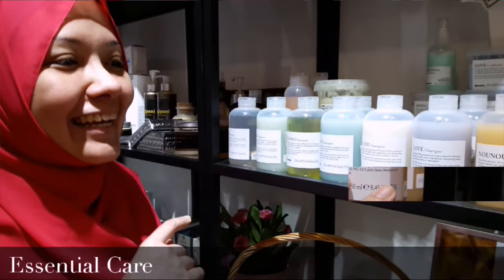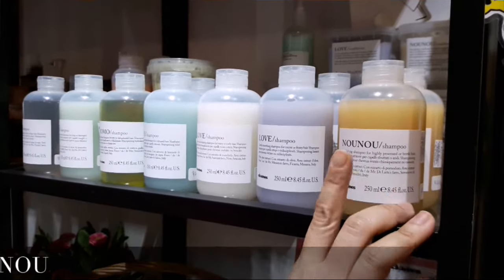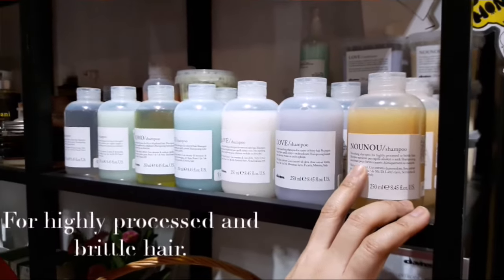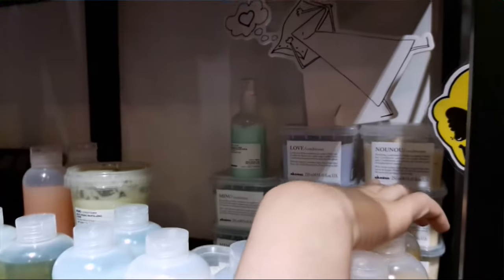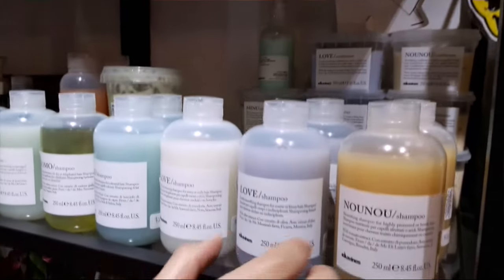Let's start with the Essential, for highly processed or brittle hair. So for those who always go for treatments and colouring, you can go for this shampoo. Of course it comes with the conditioner as well — the conditioner comes in a very cute tub over there. And this is Love Smooth.